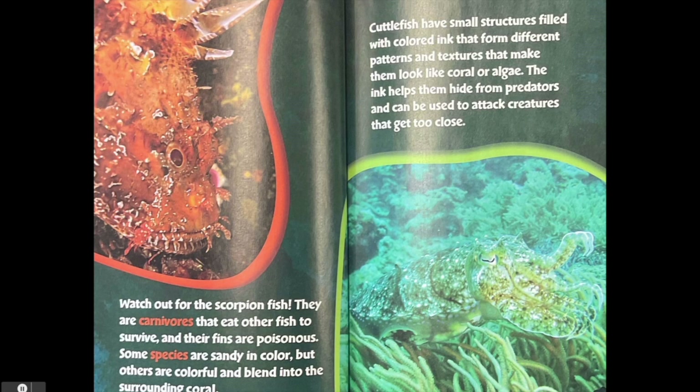Cuttlefish have small structures filled with colored ink that form different patterns and textures that make them look like coral or algae. The ink helps them hide from predators and can be used to attack creatures that get too close.